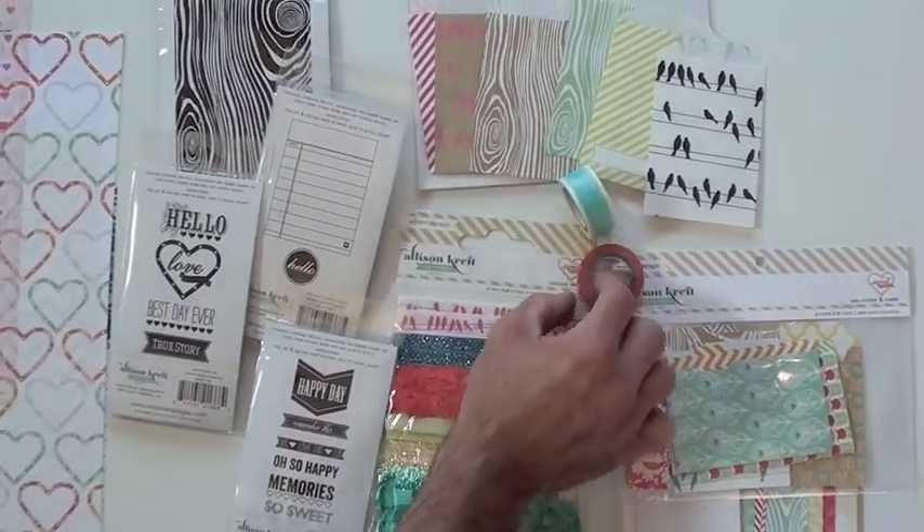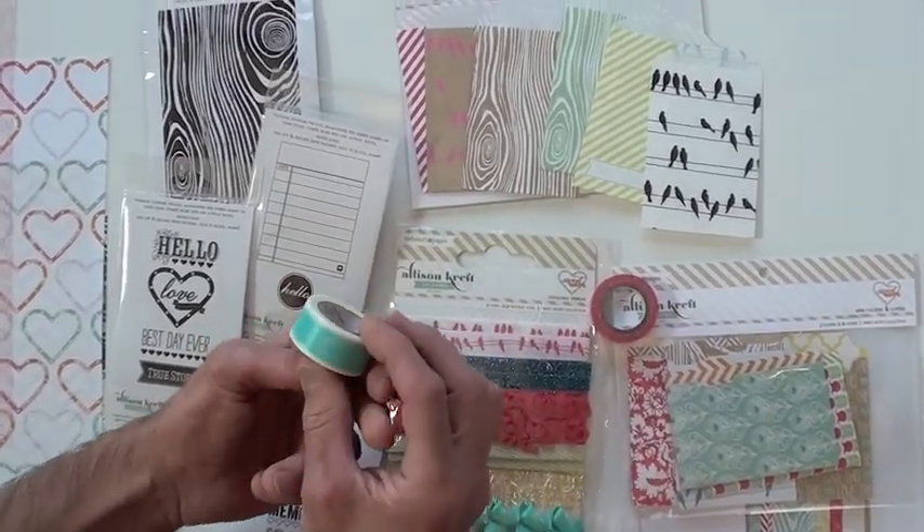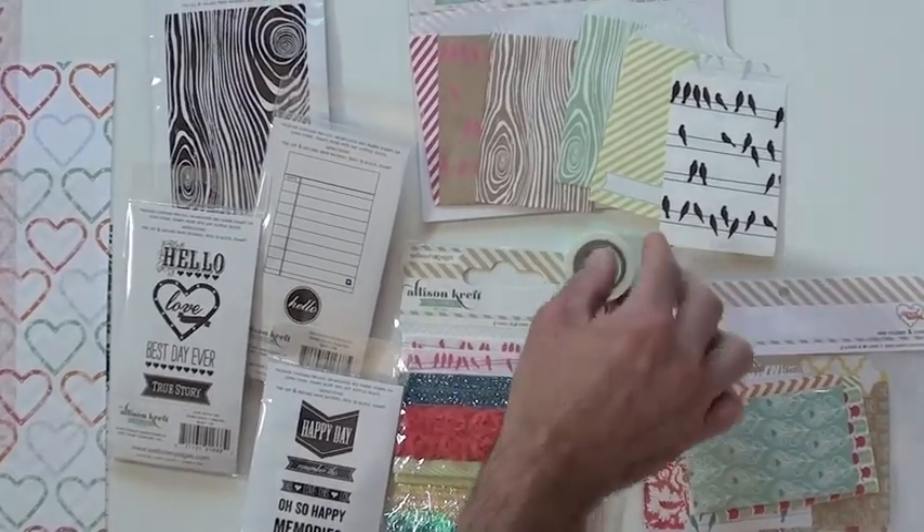Two new washi tapes. That one's got a date — you know, like the arrow-y thing. Very well done.